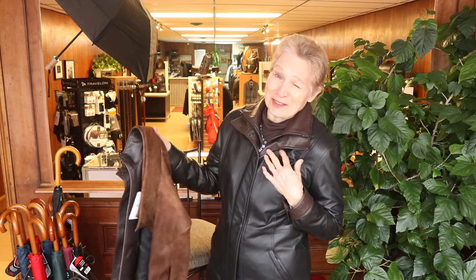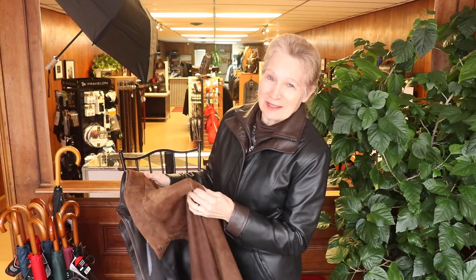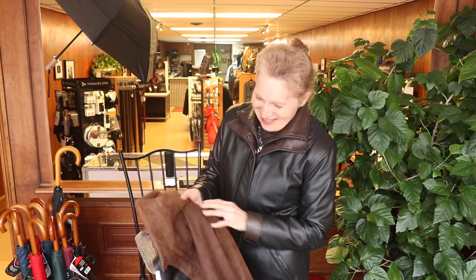Remy makes jackets, and they're just — you could say luscious. They're gorgeous. Love the feel, love the looks. They've got the double collars, one of the signature things about Remy.